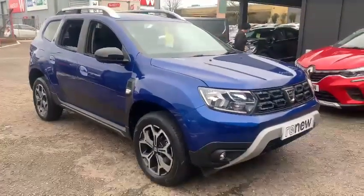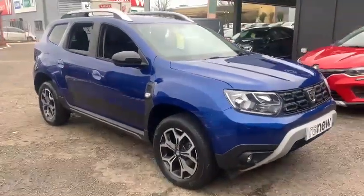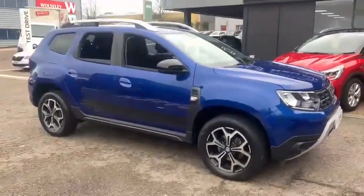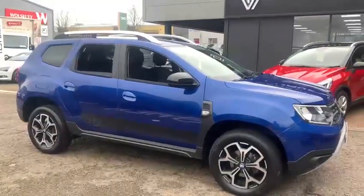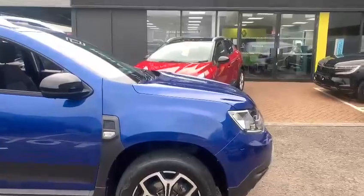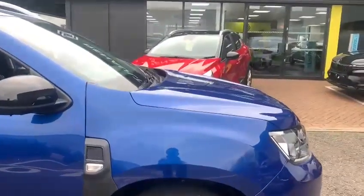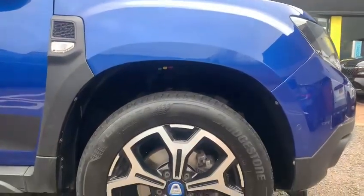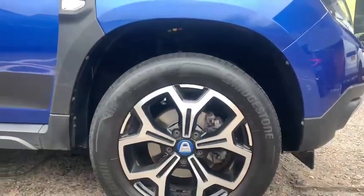It's a one-owner car and this is the SE20 edition. To put you in the picture, it was a limited run model that Dacia produced back in 2020, sitting between what was the Comfort and the Prestige trim at the time. It does have the 17-inch diamond cut alloy wheels, which are all in good condition.